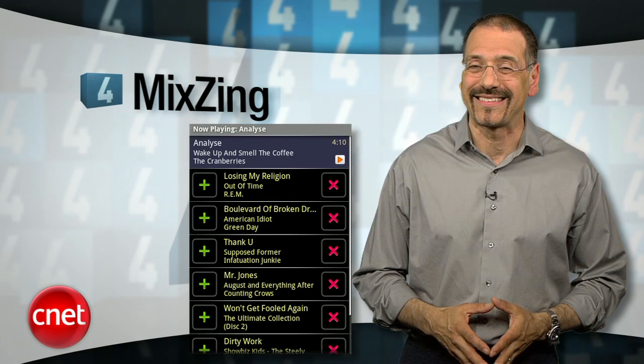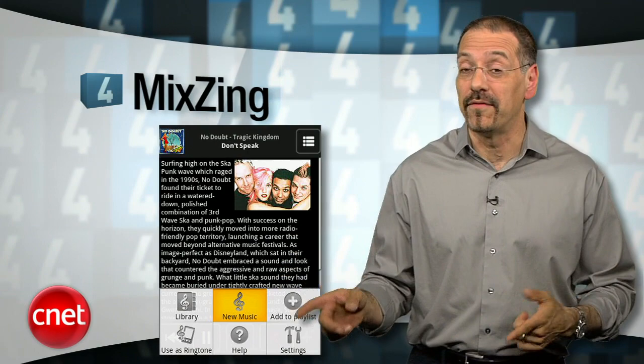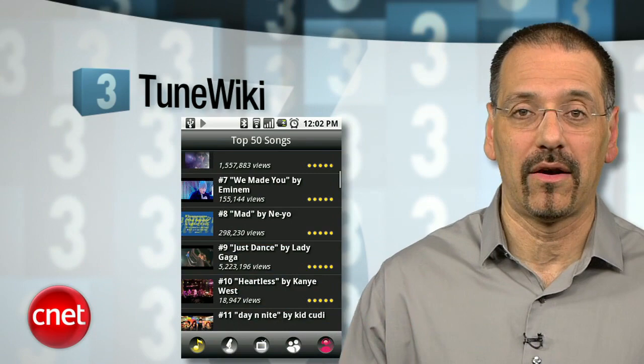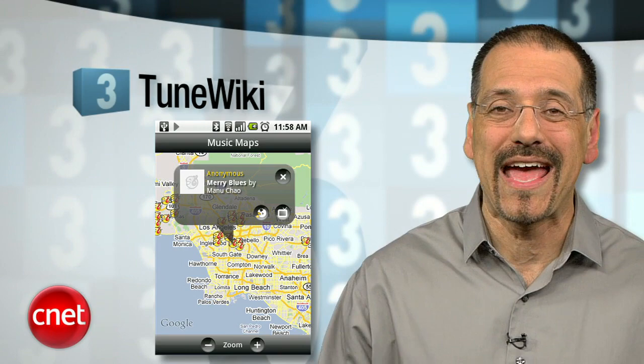Number 4 is Mixzing, which has something akin to iTunes' Genius technology — it can suggest music based on just a song or two, making playlists that get more and more like you the more you use it. It also has built-in artist information, direct links to YouTube music videos, and a graphic EQ. It's free, but pay $5 and the ads go away. Number 3 is Tune Wiki, for the lyric-lovers. It shows timed lyric subtitles while the music plays, along with album art and player controls, and it's voice-controllable through the Android voice layer. It's free.